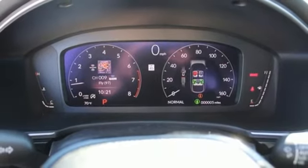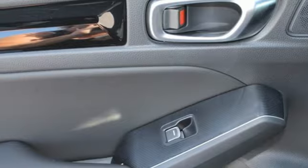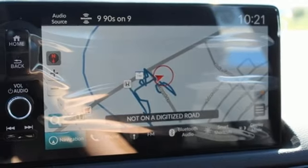Additional features include a continuously variable automatic transmission, an express open and close sliding and tilting sunroof, gas pressurized shocks, and an intercooled turbo inline four cylinder engine.